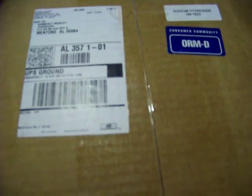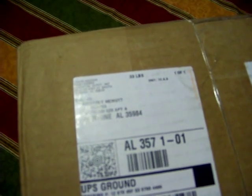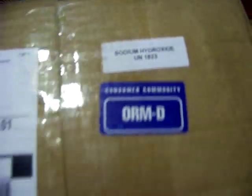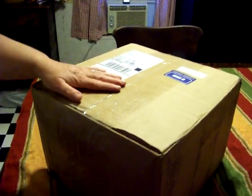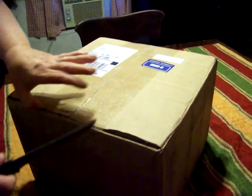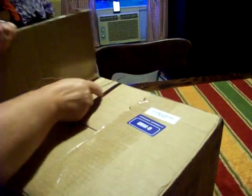Hello YouTube! I just got my lye in. I don't think you can see the name because of the glare, but it is from Essential Depot and Company in Sebring, Florida. I always get my lye from them - I buy food grade lye. My box just came in and I'm handing the phone over to my daughter to keep the camera on the box so we can open this up together.